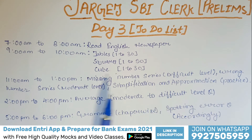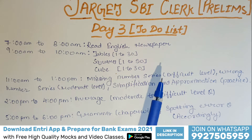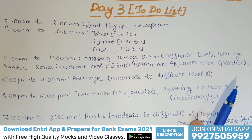From 11 a.m. to 1 p.m., you have to do missing number series at the difficult level — in the previous video I told you to do moderate level, and now you move to difficult level. Then wrong number series at moderate level. Also practice simplification and approximation, because this is compulsory and will enhance your calculation speed.